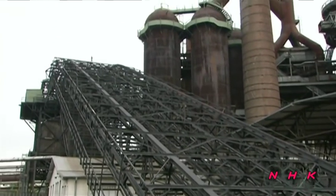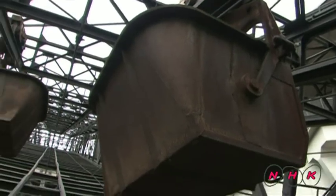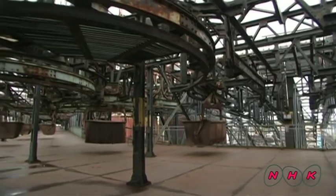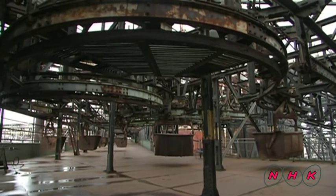A special hanging rail carried iron ore to the shaft furnace. This unique piece of equipment can carry iron ore to all six furnaces using only one rail.